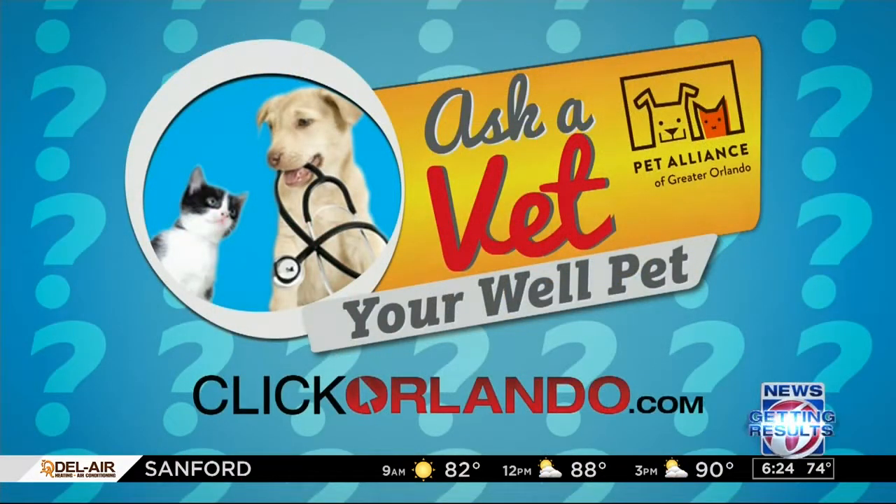Thank you so much for joining us. If you want all of that information about kidney health for your older cat, or maybe you're looking to adopt a new cat like this lovely little rider here, we can connect you with the Pet Alliance of Greater Orlando through our website, ClickOrlando.com.